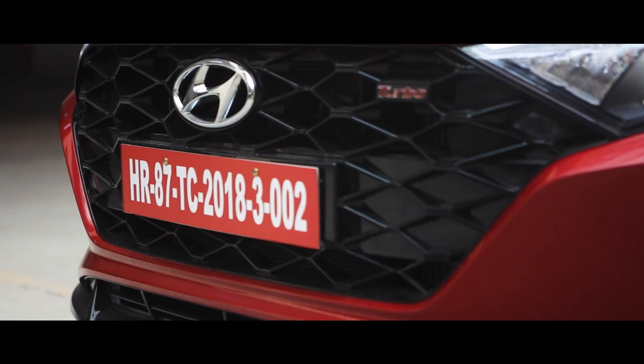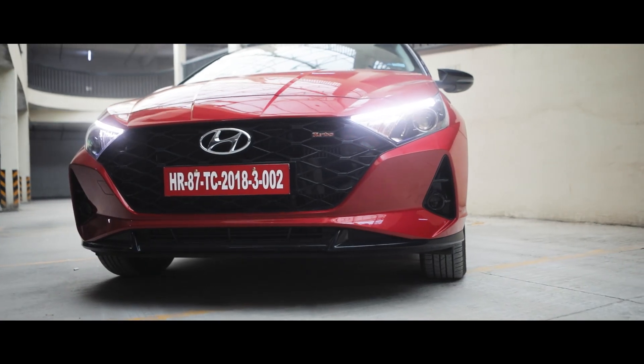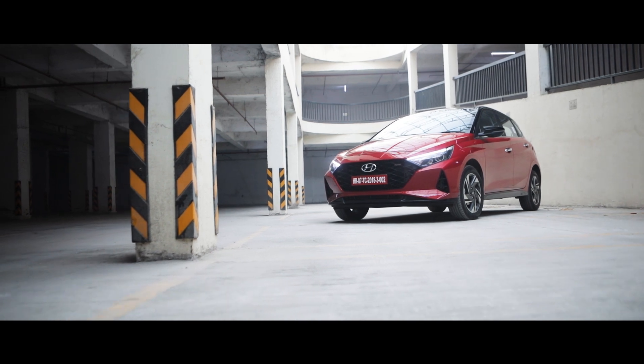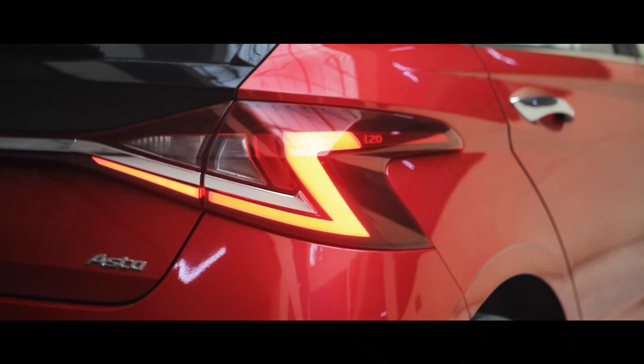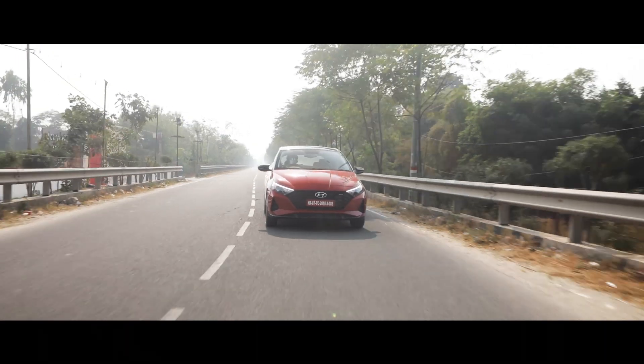The i20 features sharp detailing and the jewel-patterned grille. LED headlamps and LED DRLs give the front of the car an aggressive look. But the most distinctive part of the i20's design are the stunning Z-shaped tail lamps, with the tail lamp spreading across the width of the rear, really making the i20 stand out.